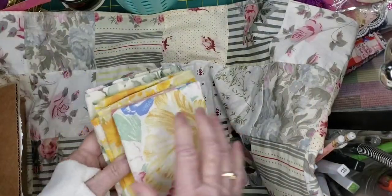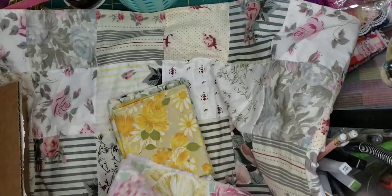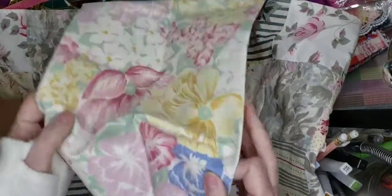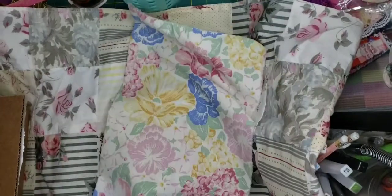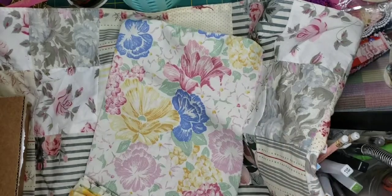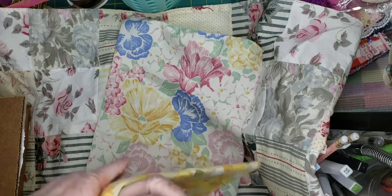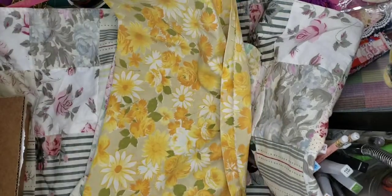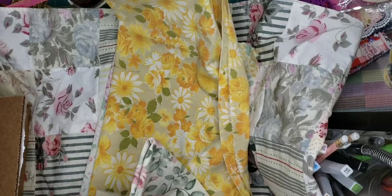Oh, and look at the vintage sheets. Wow. Thank you so much. I love vintage sheets. Oh, isn't that beautiful. Wow, that's a large piece too. Thank you so much. I do have a couple sheets that I need to use — I've just never cut them up. But oh wow, look at that. That is so bright and beautiful. Thank you. And this piece here.